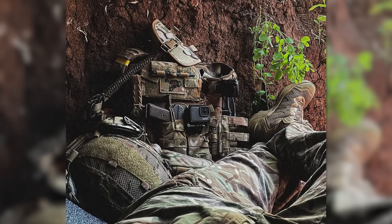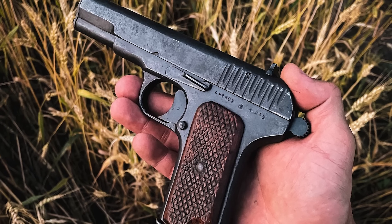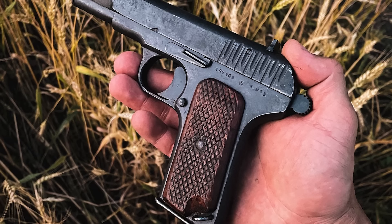On the 12th of August, a Ukrainian operator shared a couple of photos of his sidearm — a 1945-dated Izhevsk-manufactured TT-33 with wooden grips. The date and location of when the photos were taken wasn't shared.